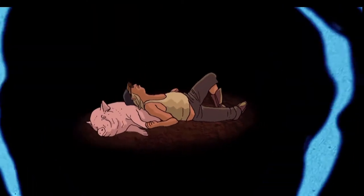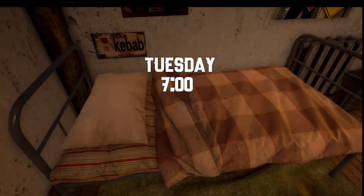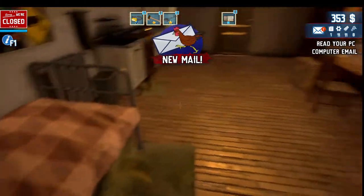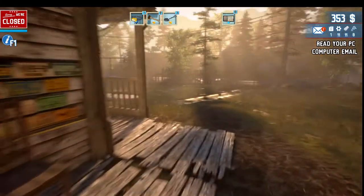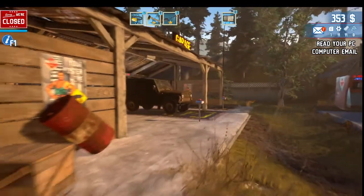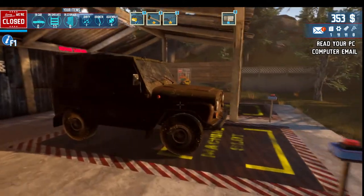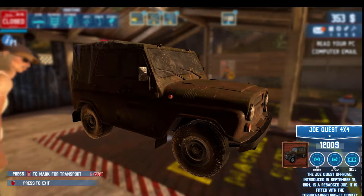Welcome back everyone to another episode of Barn Finders. In today's episode, it's Tuesday and we've got some new mail. I was thinking that maybe we have this car over here — is there any way that we can fix this thing up? It's a big machine.